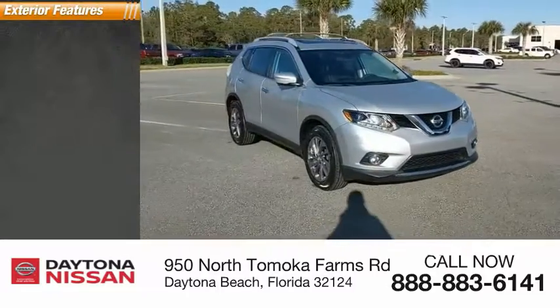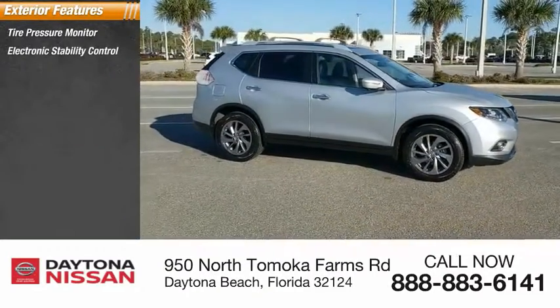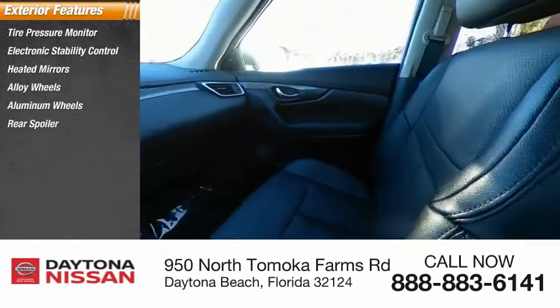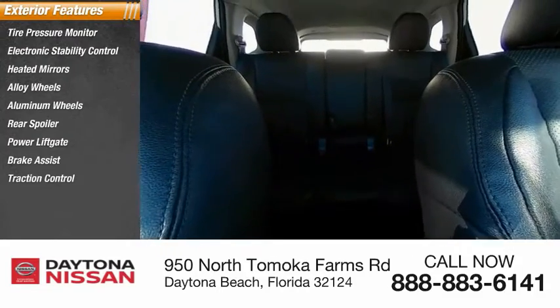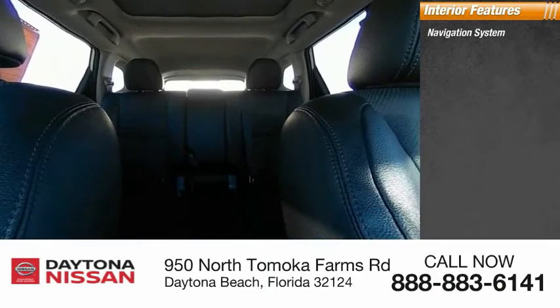Here are some of this vehicle's great options: tire pressure monitor, electronic stability control, heated mirrors, alloy wheels, aluminum wheels, rear spoiler, power liftgate, brake assist, traction control, and stability control.